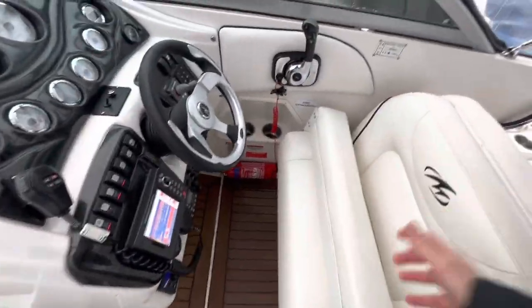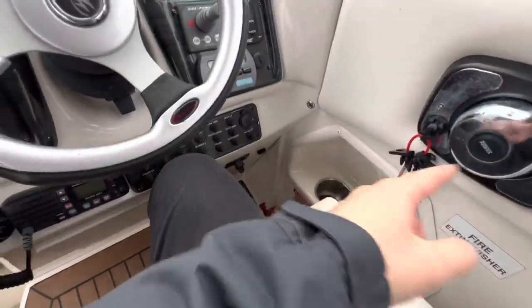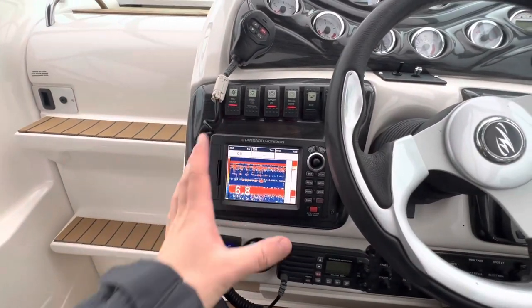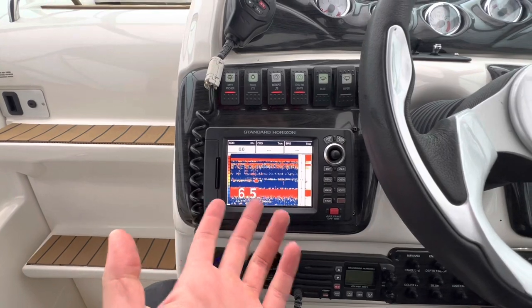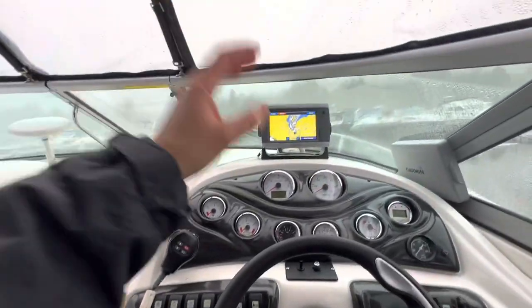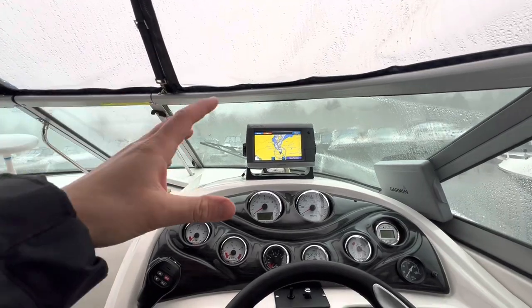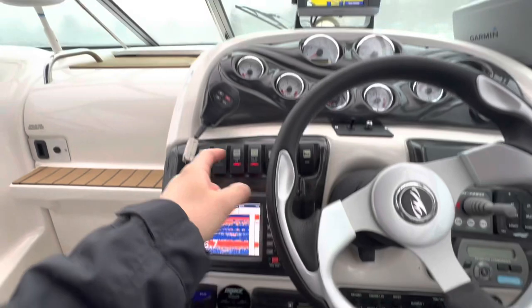At the helm position, pushing the bolster down reveals two cup holders just below the throttle. Navigation-wise we've got a Standard Horizon unit — that's a plotter and also a fish finder. Our main central feature is the Garmin GPS Map 750, a touchscreen plotter with GPS. Just below is our VHF radio.